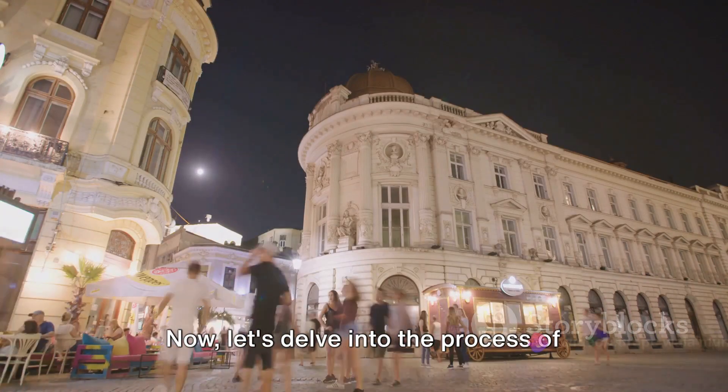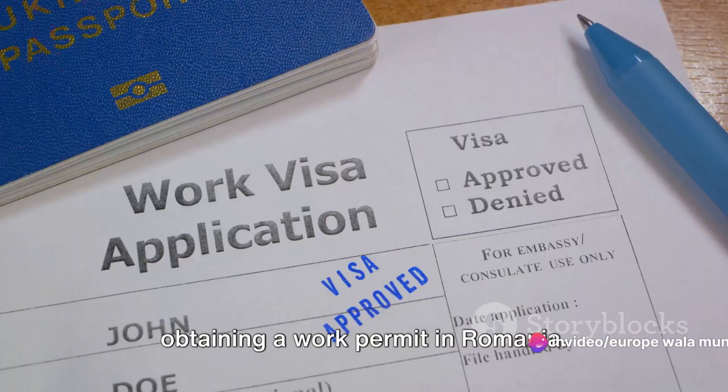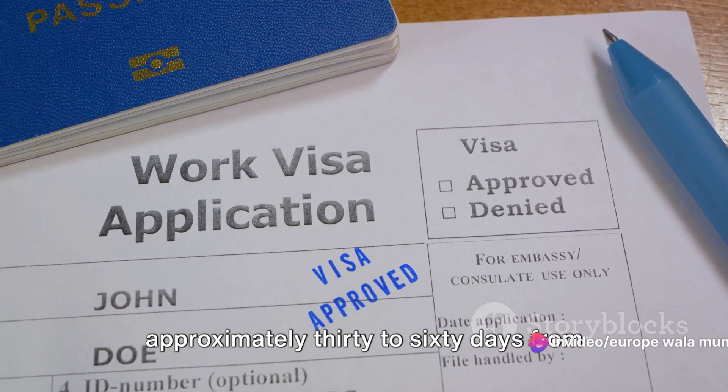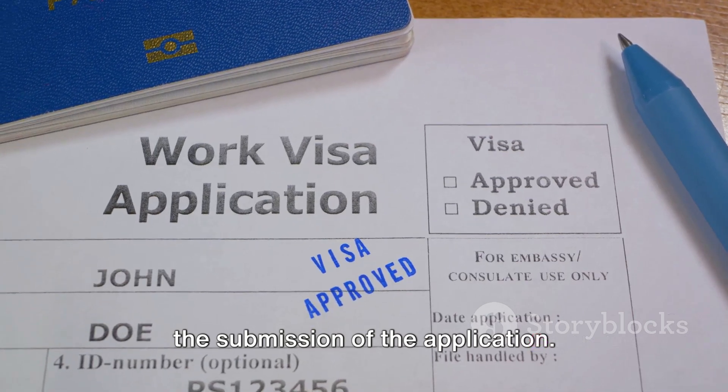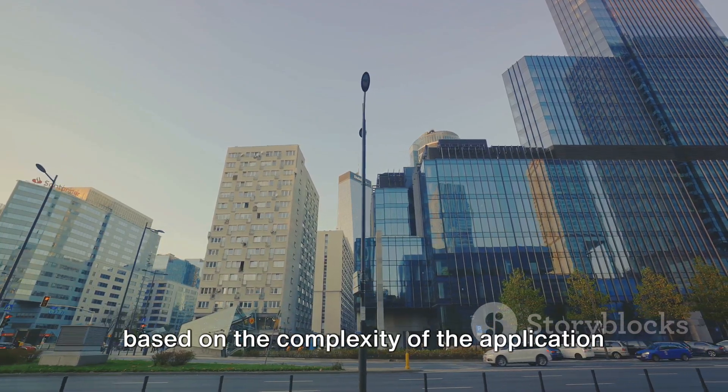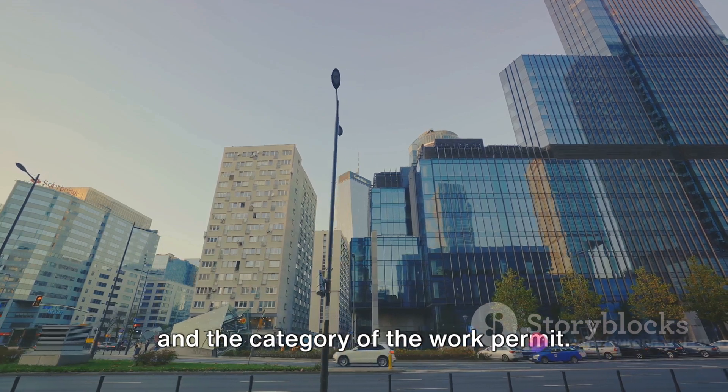Now, let's delve into the process of obtaining a work permit in Romania. The standard processing time is approximately 30 to 60 days from the submission of the application. However, the processing time can vary based on the complexity of the application and the category of the work permit.